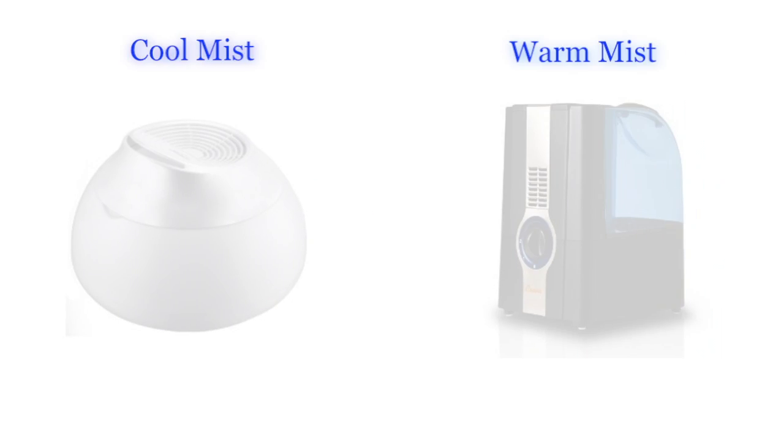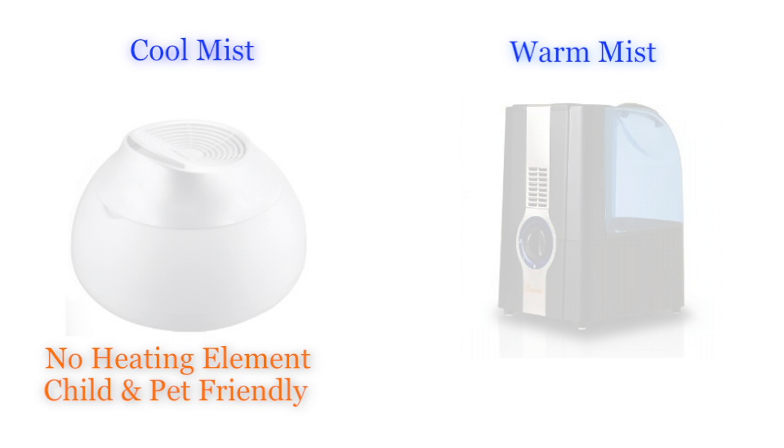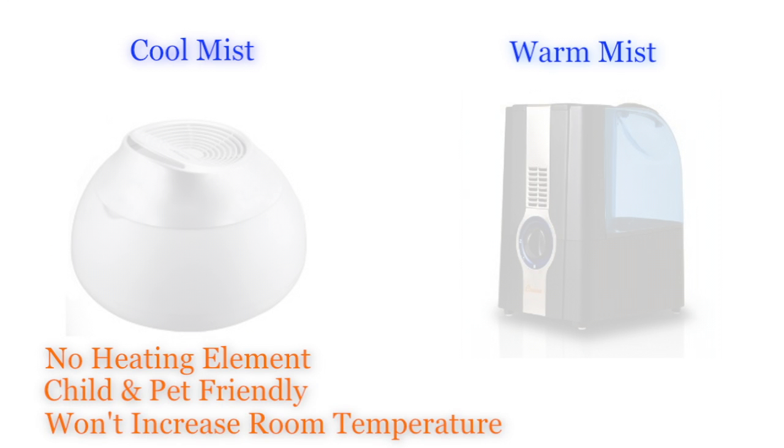Cool mist humidifiers and warm mist humidifiers both provide humidity to help moisturize your air. Cool mist humidifiers do not have a heating element, making them safe for homes with children and pets. These humidifiers are also ideal for warm climates because they won't increase your air temperature.